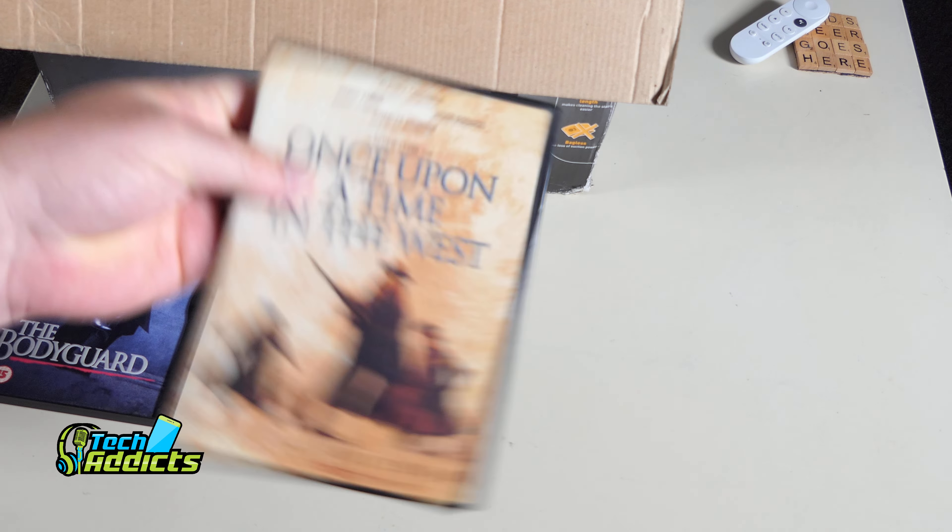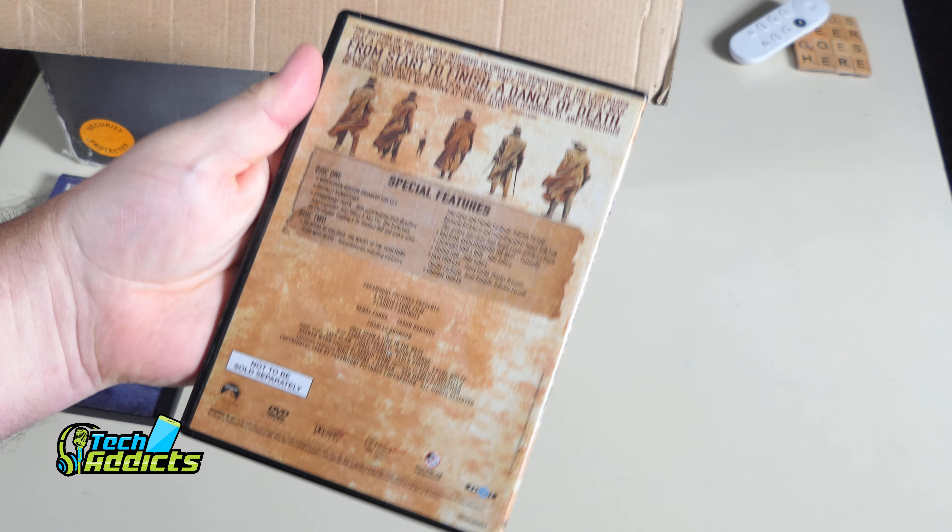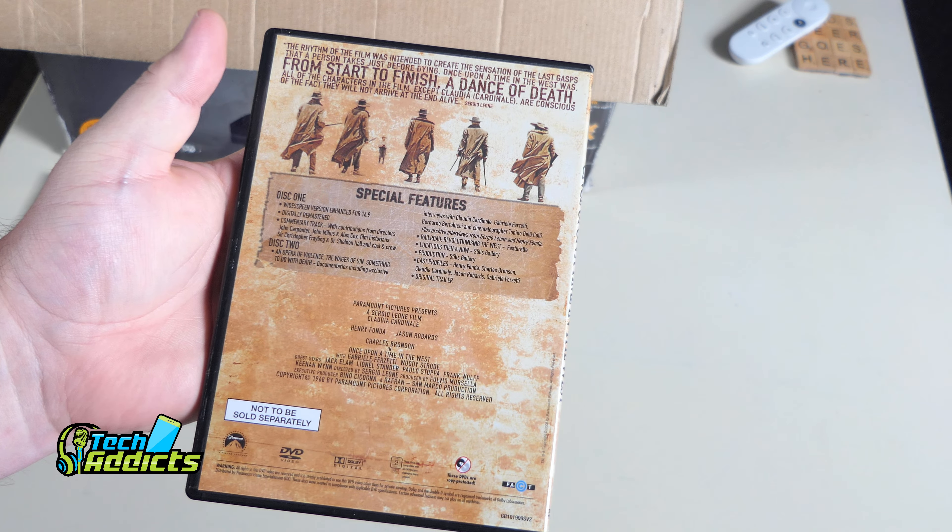An absolute classic in a weird thin DVD case with 'Special Collector's Edition' written at the bottom — perhaps not to be sold separately, so this might have been part of a larger collection. It's a two-disc edition DVD and I know this DVD was actually pretty good and gave the Blu-ray a run for its money when it came out, although it's now been released on 4K. Tons of special features on there and a nice addition.